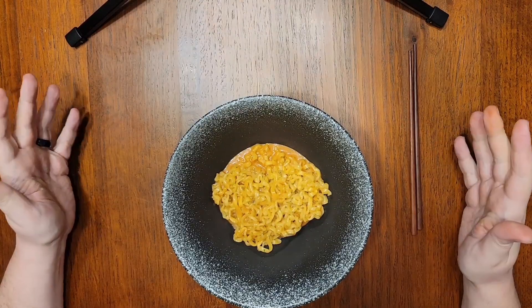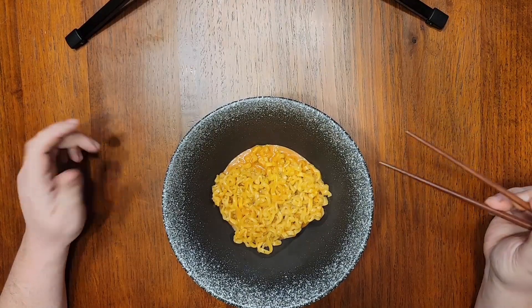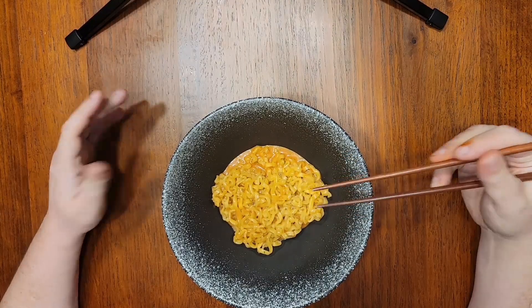So right off the bat, this smells really good. It's also worth mentioning that I see little bits of parsley in this, which is a nice homage to its Italian inspiration. Let's see how it tastes.